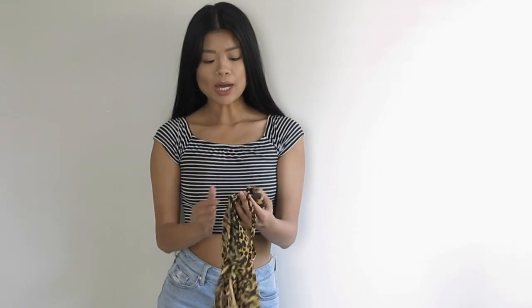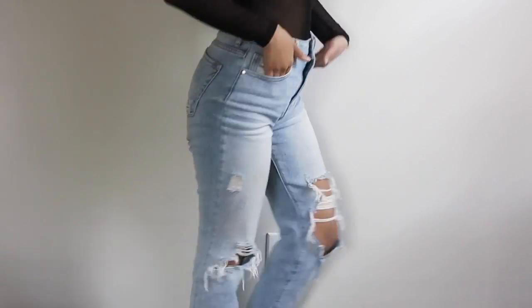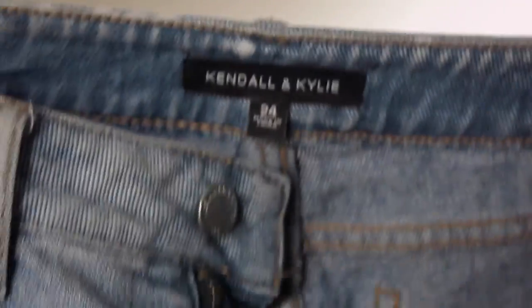Moving on to PacSun. I actually got these jeans that I'm wearing right now — they are my new favorite jeans. They are like the perfect mom jeans and I love the frayed ankle. And they're Kendall and Kylie.